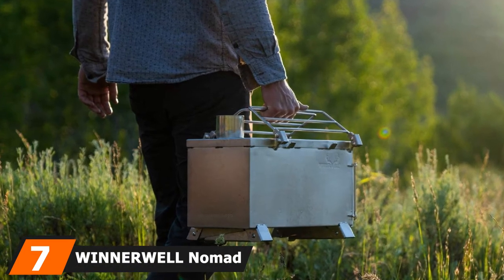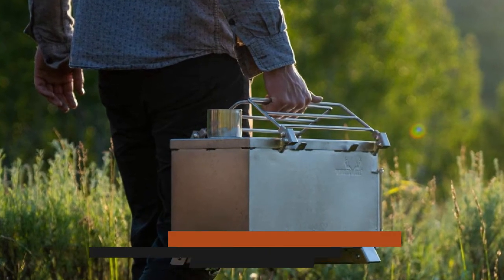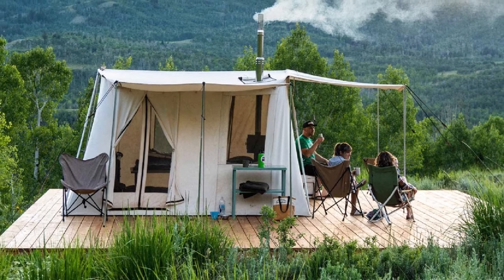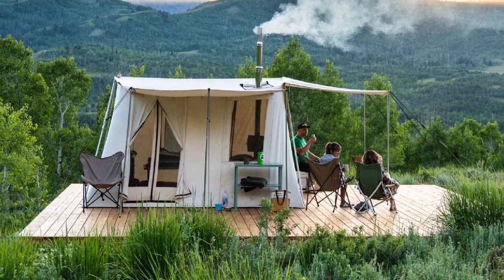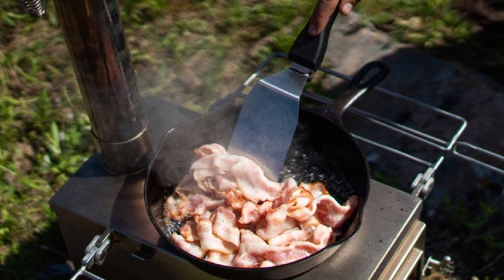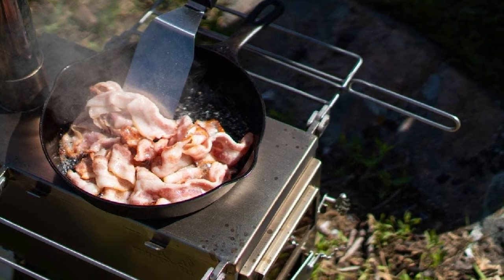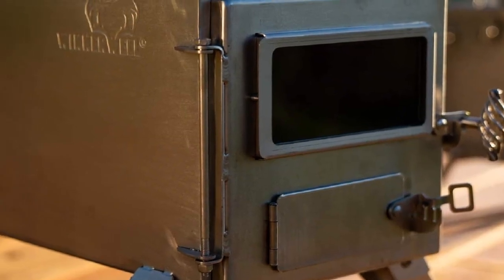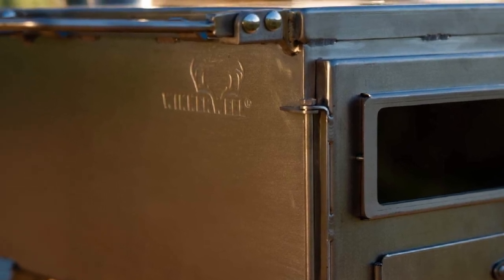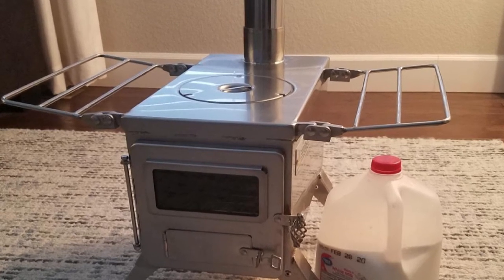Moving on to number seven, we have the Winterwell Nomad Medium Tent Stove. Perfect for wilderness wanderers, the Winterwell Nomad Medium Wood Burning Stove can be used for cooking and heating. It is precision crafted from durable 304 stainless steel that heats quickly, never rusts, and the four legs make it very sturdy. The top of the 800-cubic-inch firebox is just right for cooking and boiling water. Transporting the Nomad is easy as it weighs just 12 pounds, and the side wire shelves double as a handle. It has a unique four-leg folding design and the chimney pipe sections stow away inside the stove body. This stove also comes with a glass viewing window, a wire grate, a pipe damper, a decorative twisted metal handle, a spark arrester, and an ash scraper.